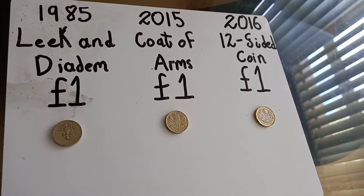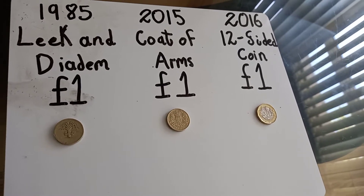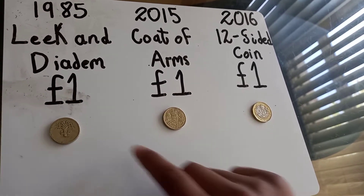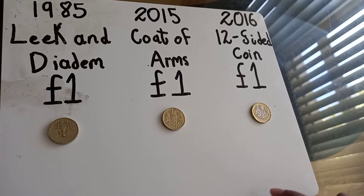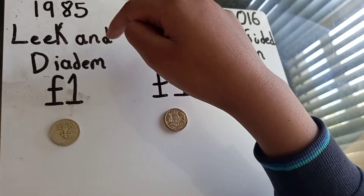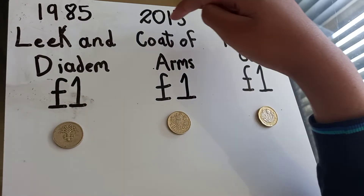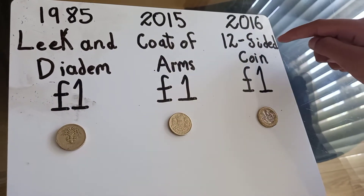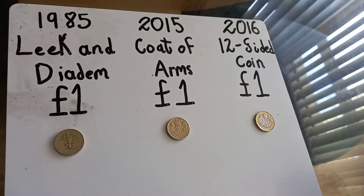Hi guys, welcome back to my YouTube channel. In this video I'm going to show you the greatest British pounds. There are many of them, but the ones I found are the 1985 Leek and Diadem one pound, the 2015 Coat of Arms one pound, and the 2016 12-sided coin one pound. We're going to go through those coins today.